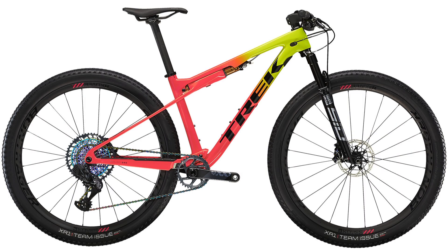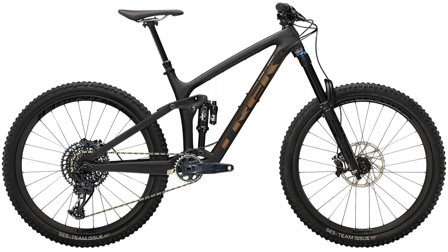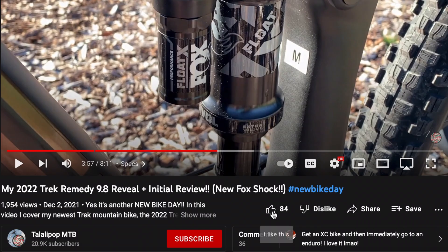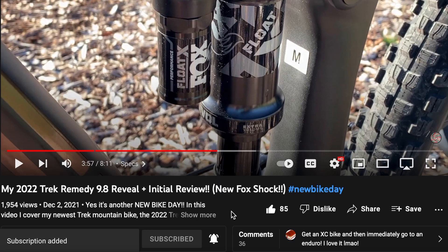This video will cover the 2022 Trek Supercalibur, Top Fuel, Fuel EX, Remedy, Slash, and the Trek Session. If you enjoy, please consider subscribing to my channel and clicking the bell icon since I love making these comparison videos and I want to continue making more.